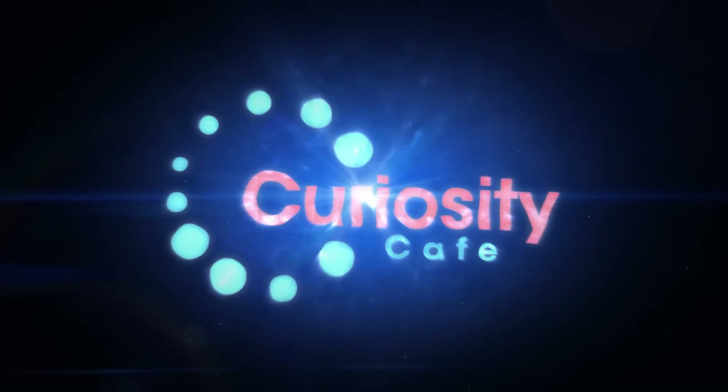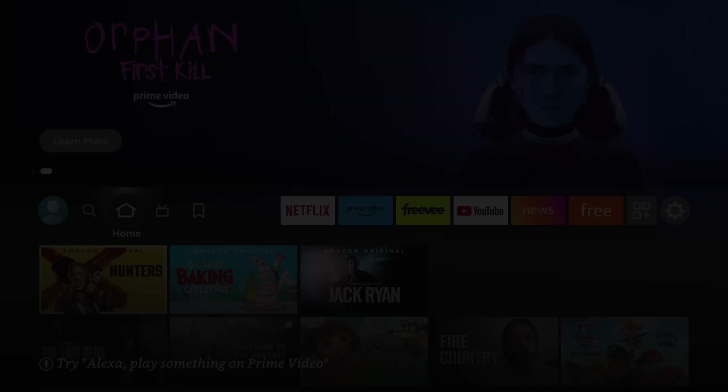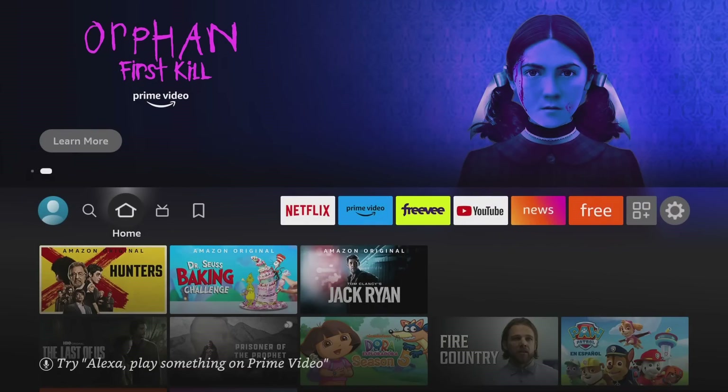Hey everyone, one of the things I always do when I update my Amazon Fire TV Stick is look to see what they added and what they did differently from the previous version. This latest update is awesome — it added a ton of apps. I'm going to share with you in today's video where you can find those apps, how to install them, and how to make sure you have the space. I also have a challenge for you, so stay tuned to the end.